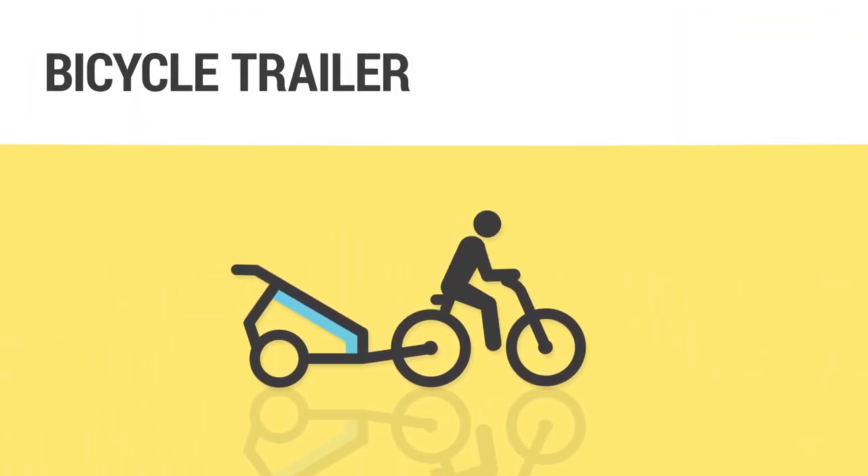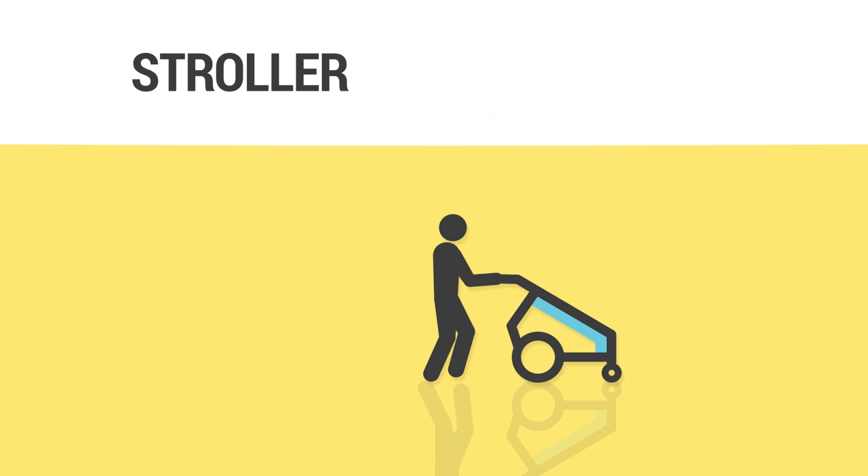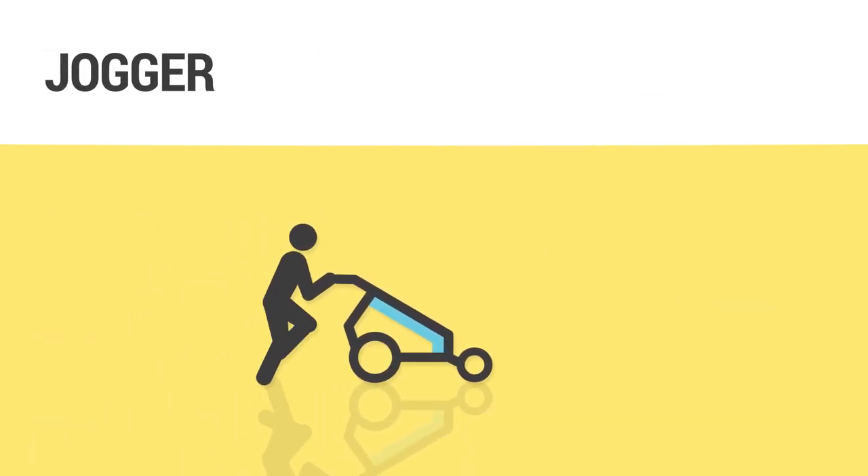Enjoy a bicycle trip with your child. Stroll together through the town. Enjoy sports activities as a family.